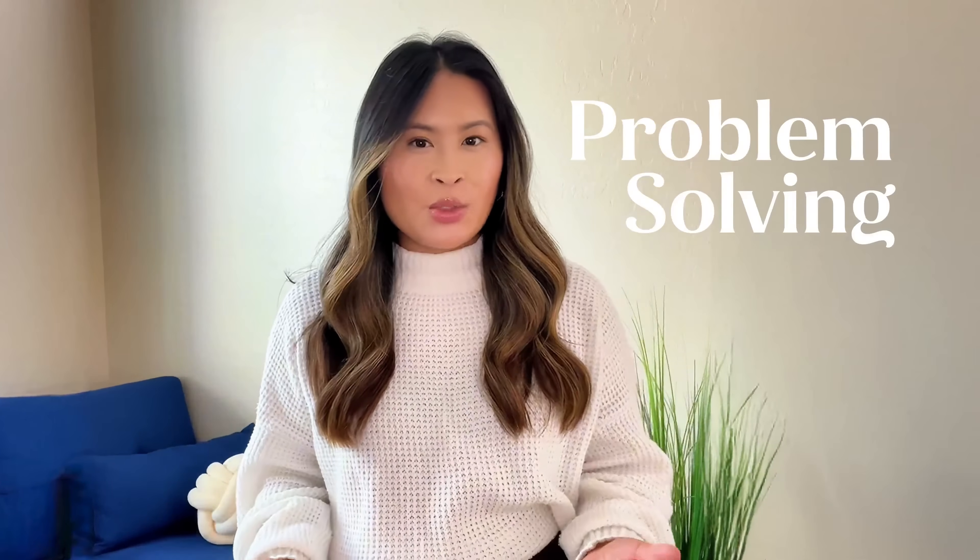Hey everyone! Are you ready to ace your Codesmith technical interview? I am here to guide you through what it takes to succeed. Whether it's problem-solving strategies or effective communication, you'll learn how to set yourself up for success and showcase your best self.